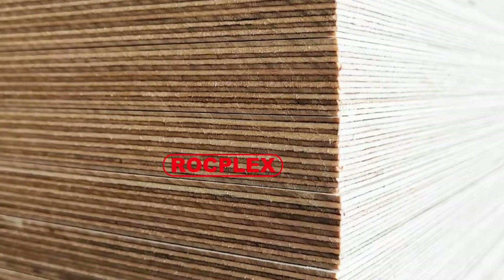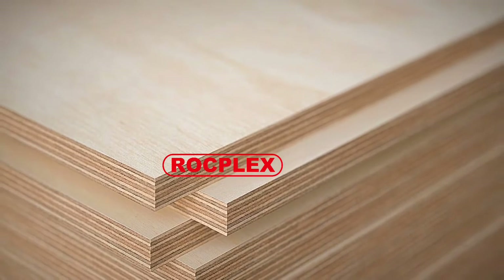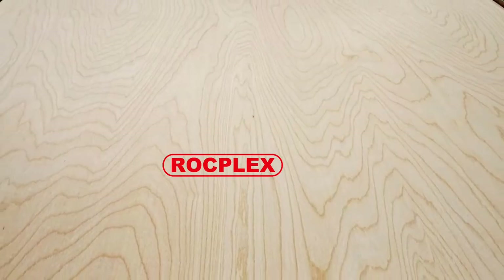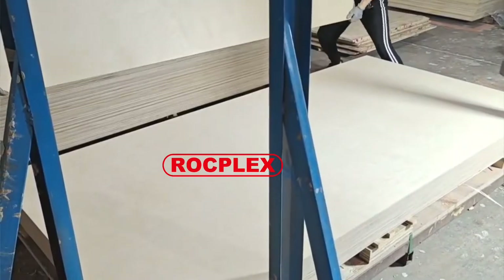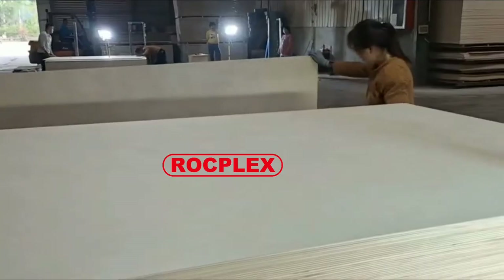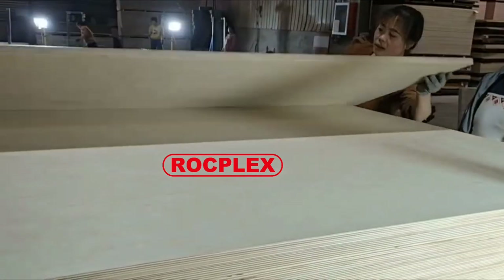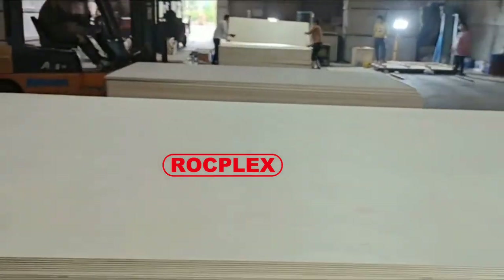Rockplex Birch Plywood is typically a high-quality product coming in four feet by eight feet, two-sided marine-grade panels, with thicknesses ranging from one-eighth to one inch. Rockplex Birch Plywood made from birch is usually not pressure-treated. The core can be made from birch, pine, poplar, or hardwood to give it added strength. Birch plywood is commonly used for building furniture or kitchen cabinets because of its lustrous appearance.